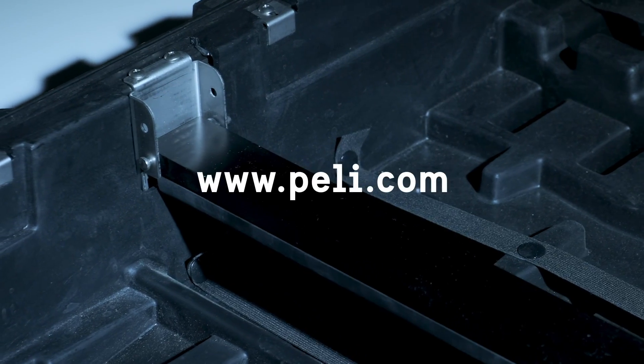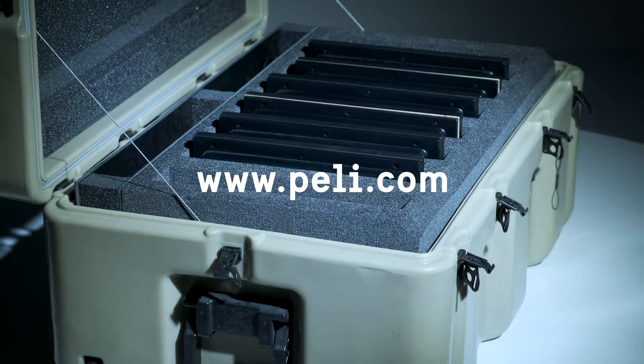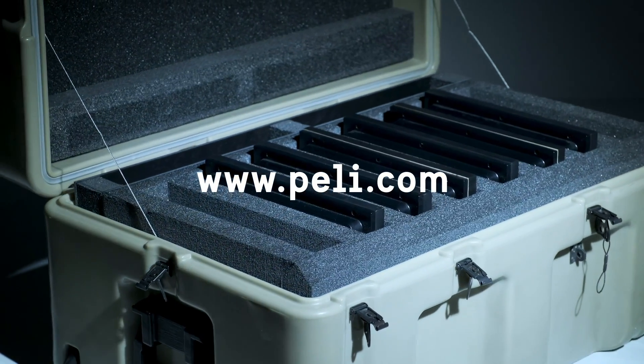Get in touch with a PELI expert at PELI.com to find out how we can help you to protect your project.